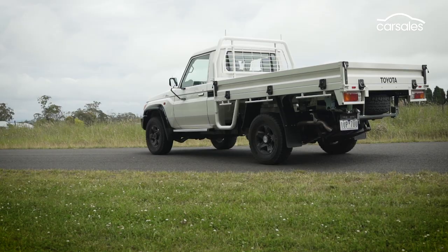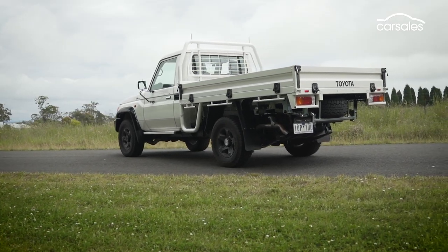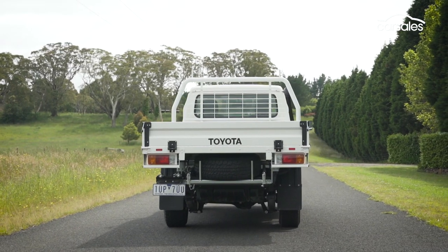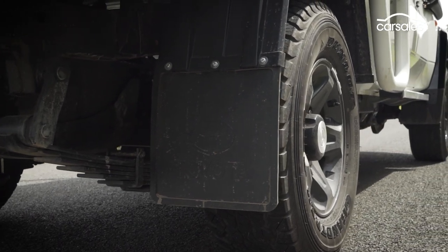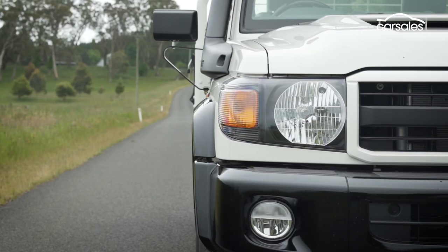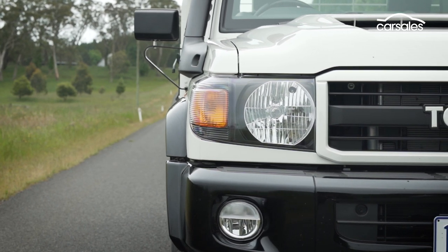At the business end, the Land Cruiser 70 series features a 3.5 tonne braked towing capacity and a 1,225 kilogram payload. Crucially though, with our 357 kilogram steel tray fitted, that payload figure drops to 868 kilos.